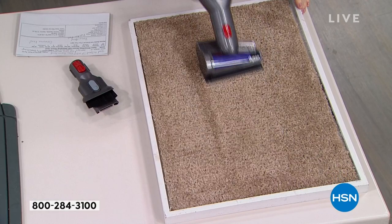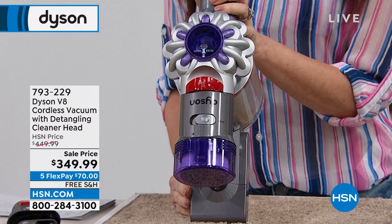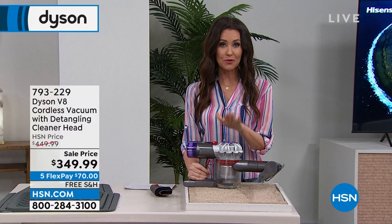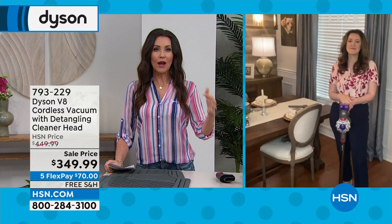As I use this the battery is incredible — it's grabbing all the hair out. It's so easy to clean out the bin — completely no-touch. You've got that allergy-certified filter and two different levels of vacuuming power: regular and max. So if you've got little dusty things or something heavy-duty, you can do that. $100 off, five flexible payments of $70, free shipping and handling. This price will not last. If you want something just reduced, go to hsn.com and type in 'just reduced.'